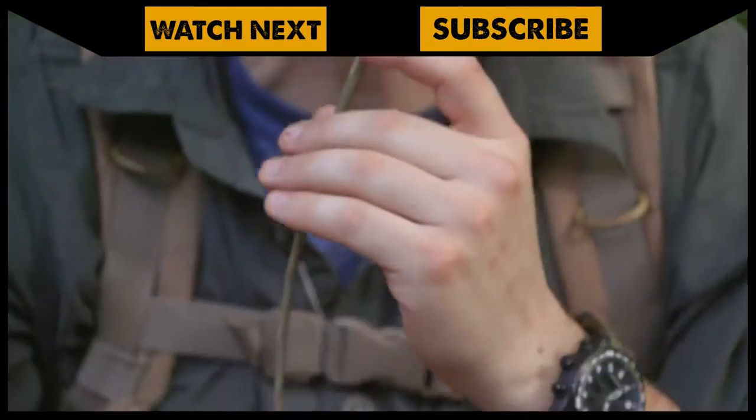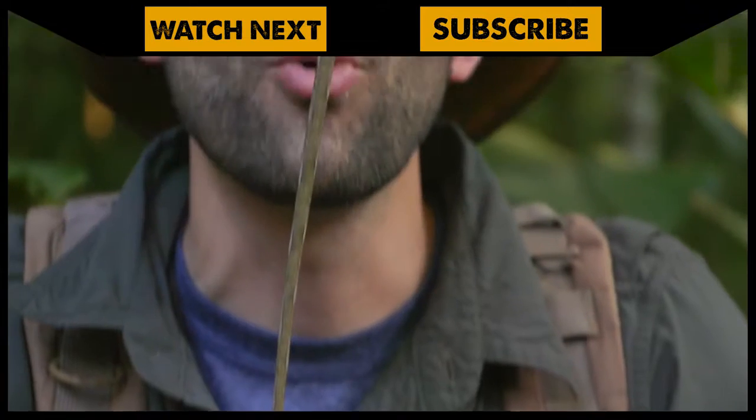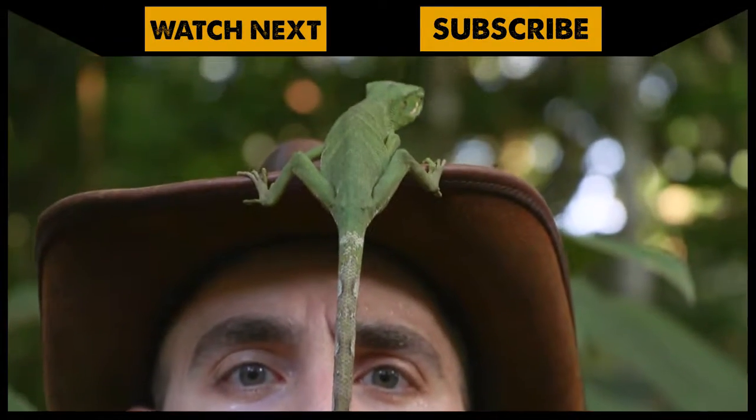Look at you — you are all tail, buddy. Look at that. And now he's up on my hat. They have incredible balance. Oh boy, and I am looking right at his butt. Hopefully he doesn't poop in my face.